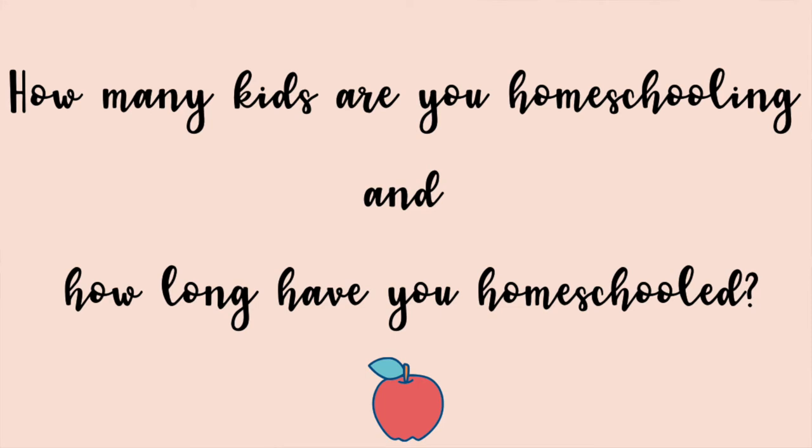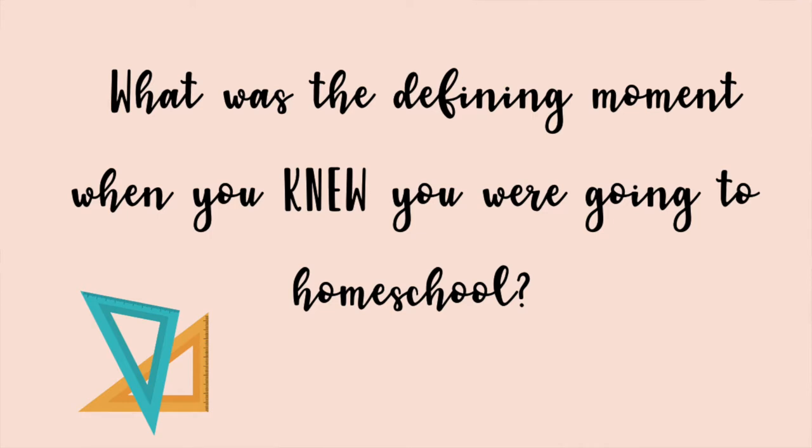Question number one: how many kids are you homeschooling and how long have you homeschooled? I have six children right now — perfectly every two years: 13, 11, 9, 7, 5, and 3. We've just homeschooled from the very beginning, so that's about eight years. But really, you kind of start homeschooling as soon as they're walking and talking, teaching them their ABCs, so it depends on where you start counting.